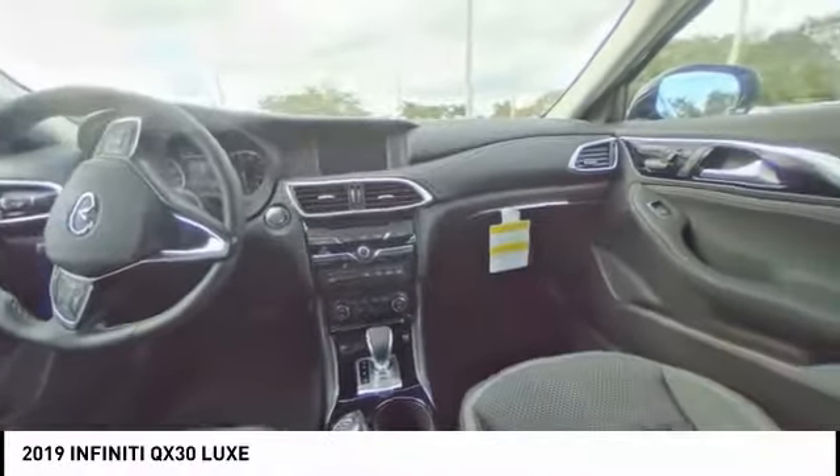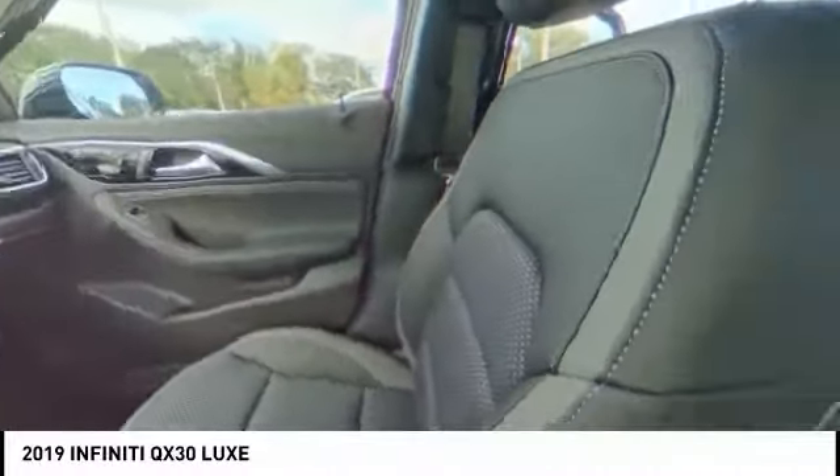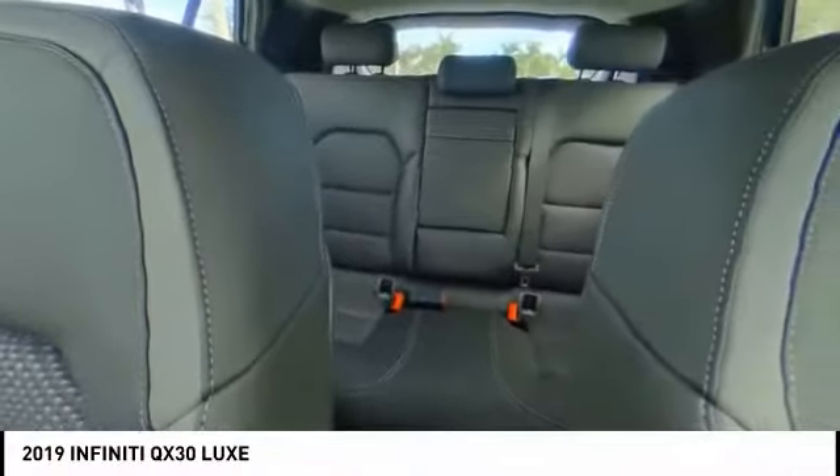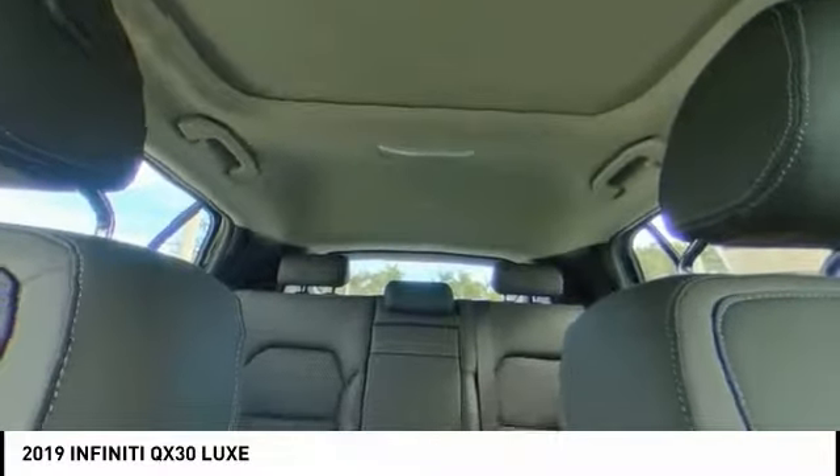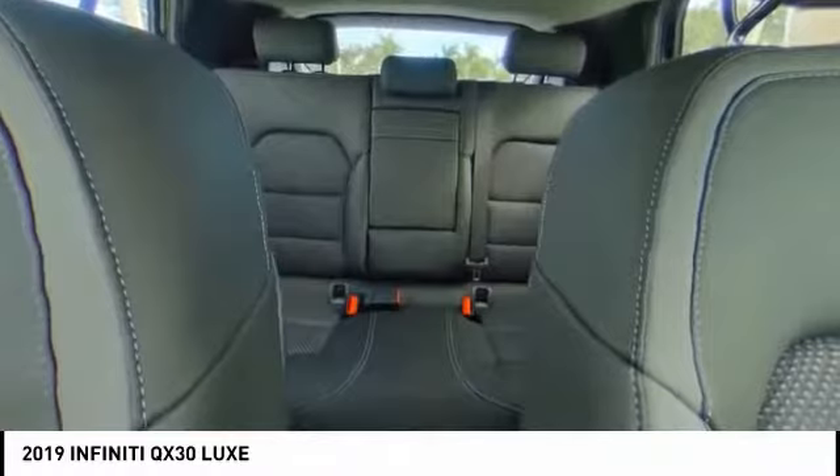Traction control, power passenger seat, air conditioning, leather-wrapped steering wheel, navigation package, dual airbags, power steering, alloy wheels, four-wheel disc brakes, heated front seats.